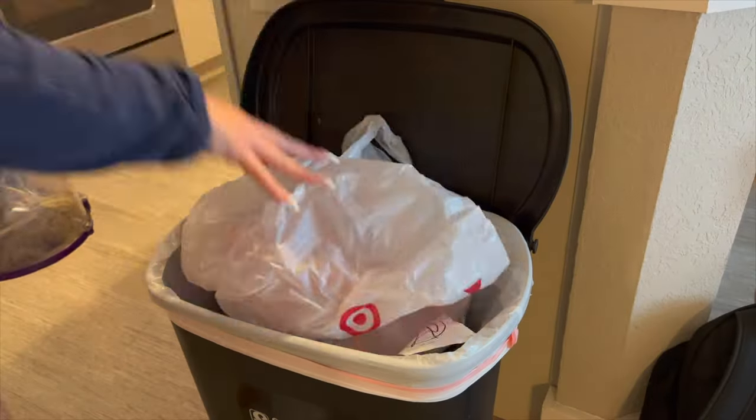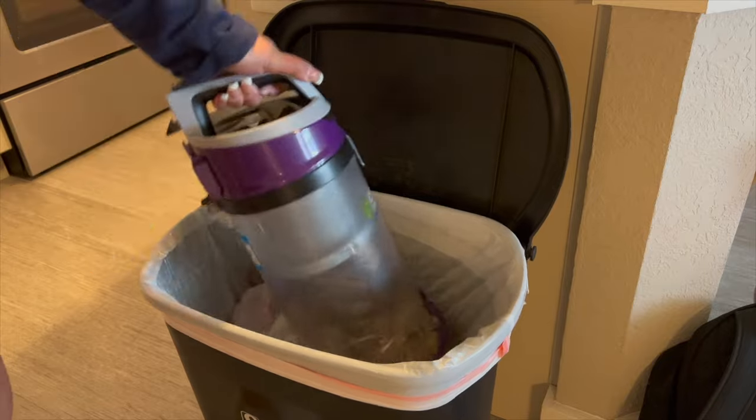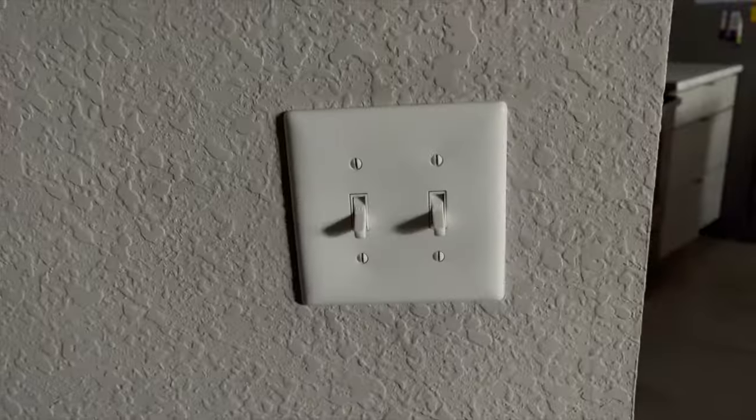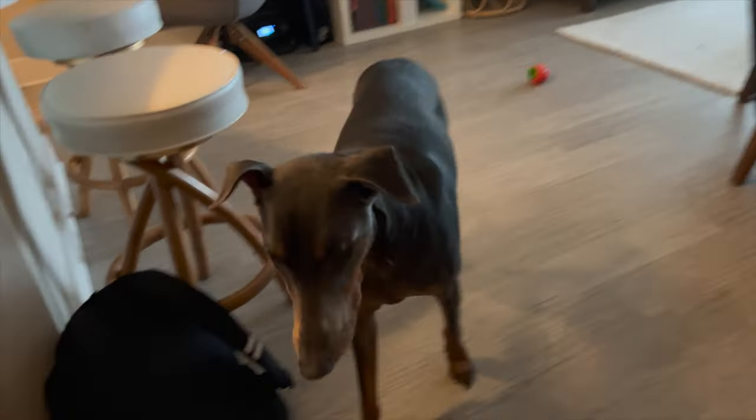To keep my vacuum running long and strong, I always clean it after every single cleaning session. Now that the rabbits are all done, it's time to give Mav his breakfast as well.